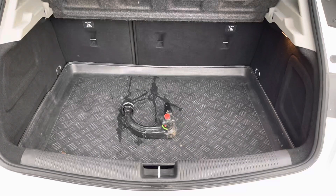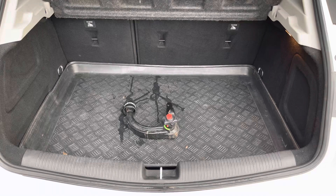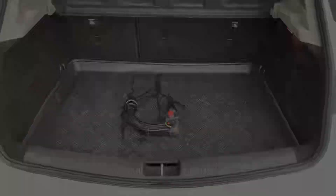Having a hatchback, the boot space is absolutely cavernous and has got loads of space. This model also comes equipped with a detachable tow bar, making this an ideal tow vehicle.